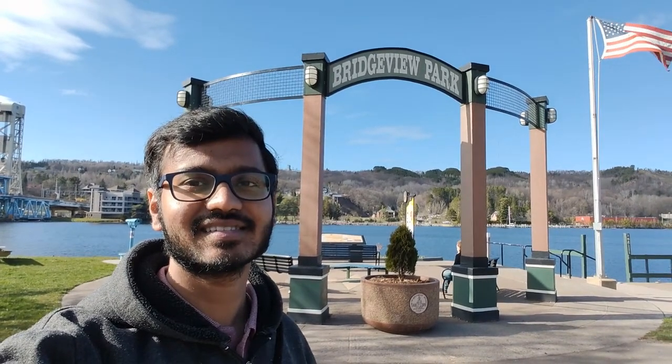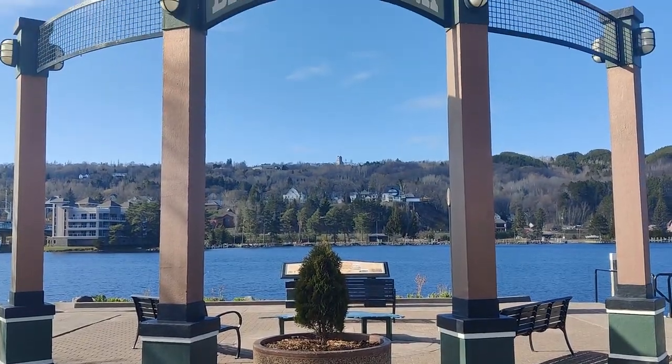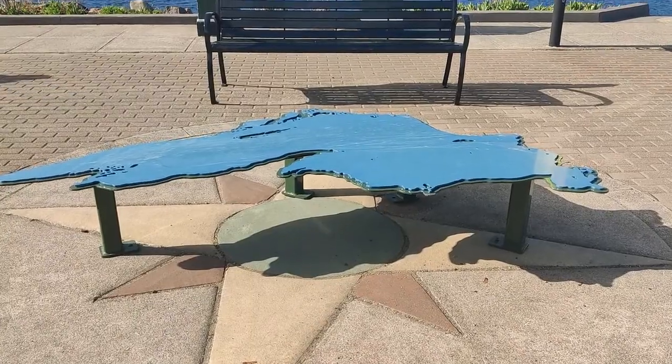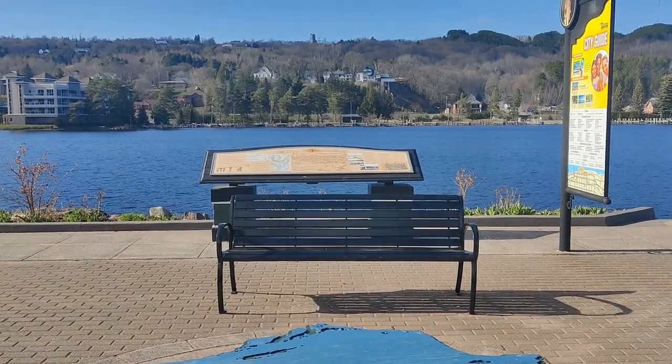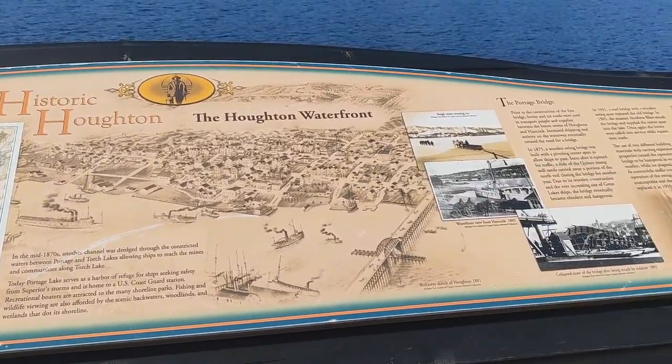To enjoy the view of Portage Lake and the lift bridge, there is a small park built on the banks of Portage Lake, which is known as Bridge View Park, as you can see behind me. You can sit here and enjoy the view. A binocular is also placed here — it is free for all the public so that they can see far-off places easily.